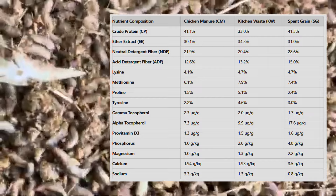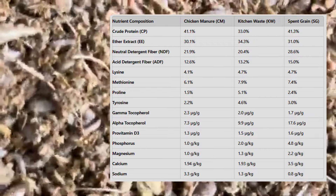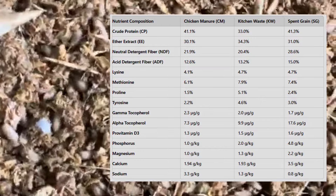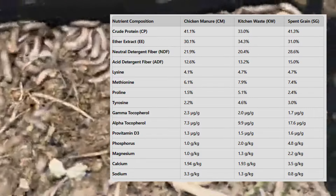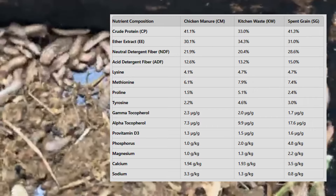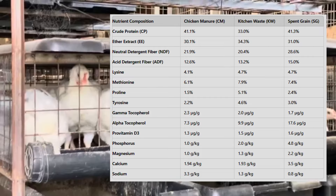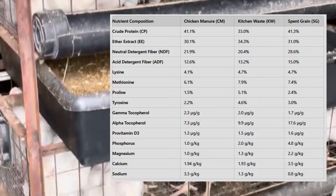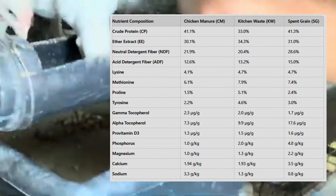Practical applications: how can farmers benefit? For poultry farmers, the benefits are twofold. Not only can chicken manure be repurposed to rear BSFL, but the larvae themselves can be used as a cost-effective, high-protein feed. This closed-loop system helps reduce waste, lower feed costs, and improve the sustainability of farm operations. Farmers are essentially turning their waste into valuable feedstock, all while contributing to a greener, more sustainable agricultural system. The rapid growth cycle of BSFL makes them highly scalable — in just 21 to 28 days, a farmer can produce a significant amount of feed that rivals traditional sources in both quality and nutritional value.